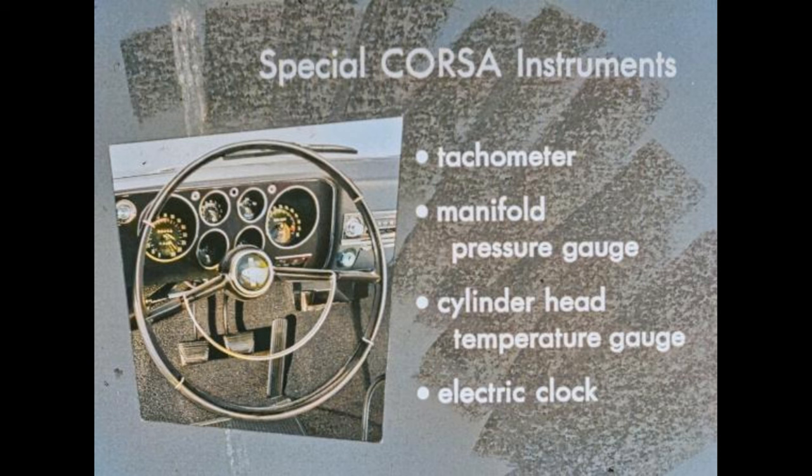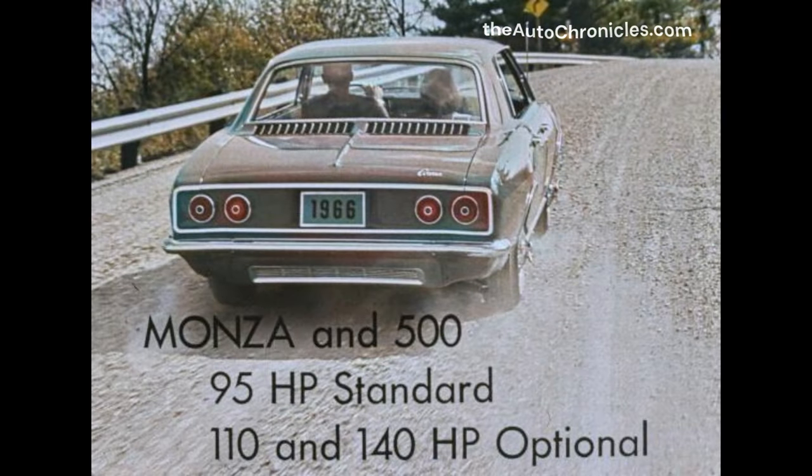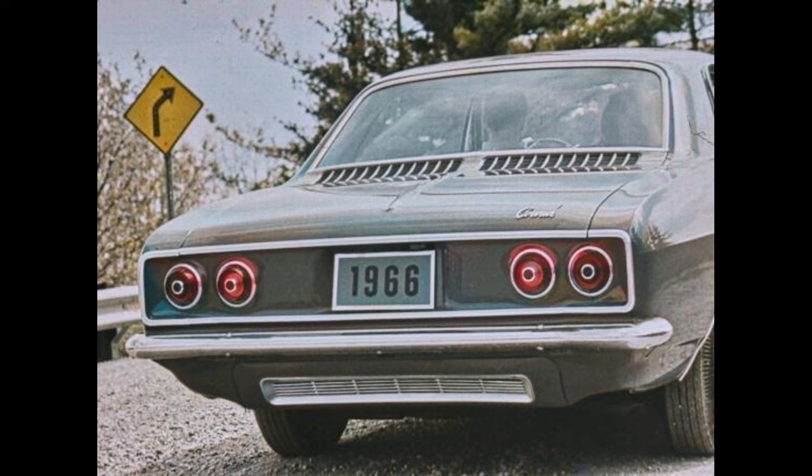Special Corsa instruments include a tachometer, manifold pressure gauge, cylinder head temperature gauge, and electric clock with sweep second hand. On the go side: on Corsas, the 140 horsepower Turbo-Air engine is standard; the sparkling 180 horsepower turbocharged engine is optional. On Monzas and 500s, the 95 horsepower Turbo-Air engine is standard, with the 110 and 140 horsepower engines optional. Corvair's peppy 164 cubic inch six-cylinder air-cooled engine reduces maintenance costs — no radiator, no water pump, no water hoses, and no antifreeze costs or seasonal cooling system maintenance.